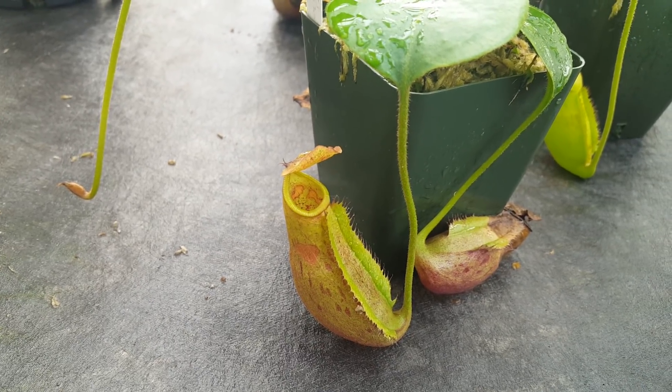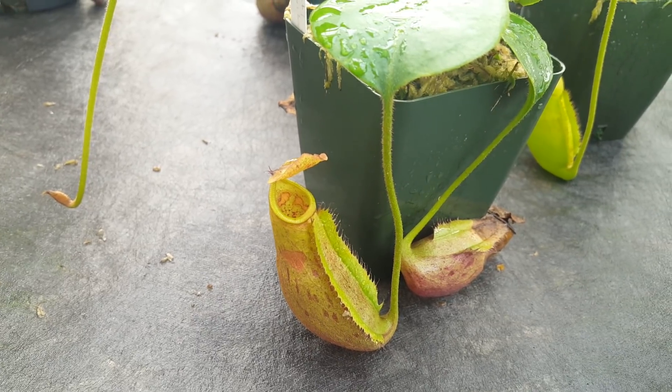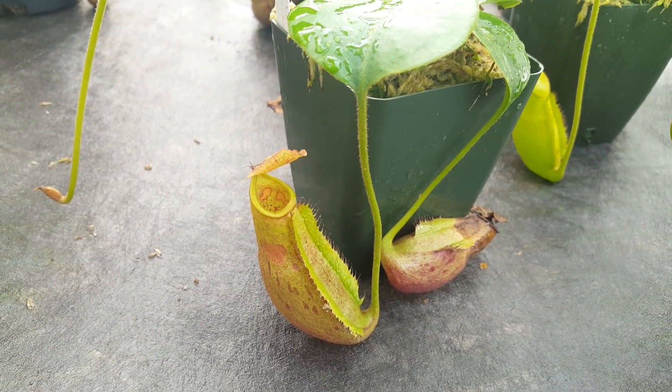Hi everybody, it's Devon here at Predatory Plants. This is part two of the review of our Nepenthes breeding program as of December 2017.